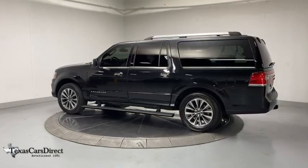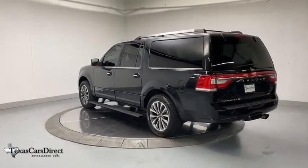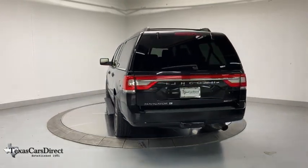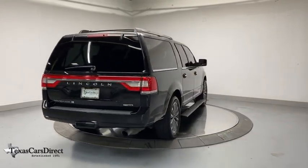Here are some of this vehicle's great options: navigation system, traction control, power liftgate, power passenger seat, leather-wrapped steering wheel, dual airbags, alloy wheels, power steering, and four-wheel disc brakes.